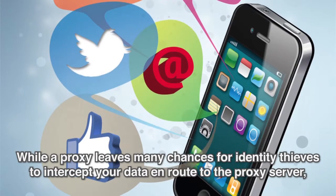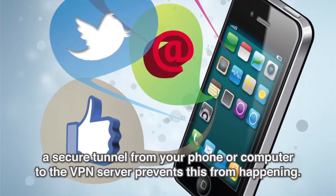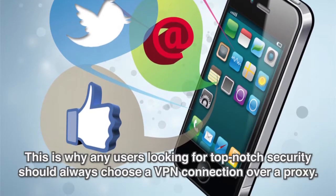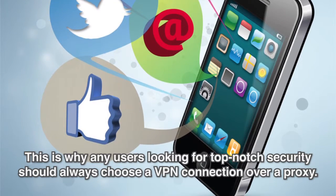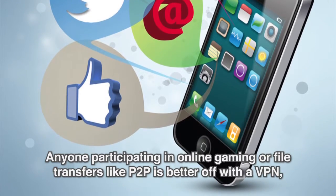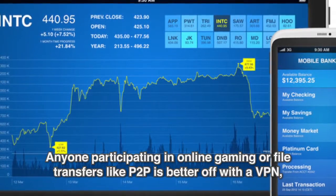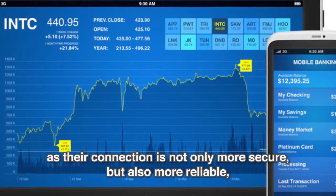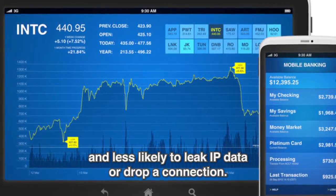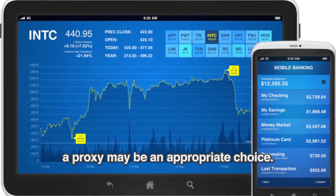Using a VPN to change your IP will also give you protection that a proxy cannot. While a proxy leaves many chances for identity thieves to intercept your data in route to the proxy server, a secure tunnel from your phone or computer to the VPN server prevents this from happening. This is why any users looking for top-notch security should always choose a VPN connection over a proxy. Anyone participating in online gaming or file transfers like peer-to-peer is better off with a VPN, as their connection is not only more secure, but also more reliable and less likely to leak IP data or drop a connection. However, for those looking for browsing-only IP-changing programs, a proxy may be an appropriate choice.